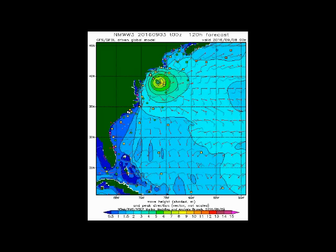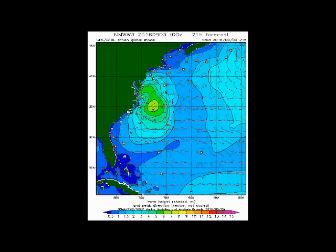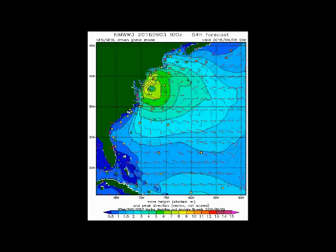We are talking anywhere between 4, 5, 6, maybe 7-foot sea wave action battering the coastline. If you look at the scale, it's generally going to be in the Long Island, Atlantic City, New Jersey, and Delmarva Peninsula area — 4, 5, 6 feet just offshore. And that's again if this track verifies.